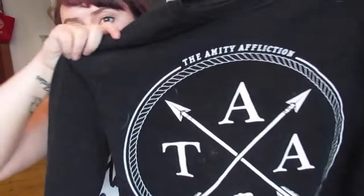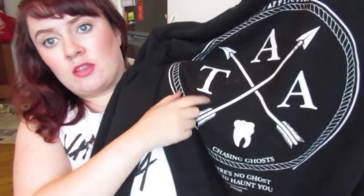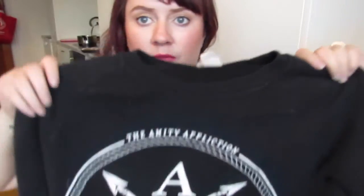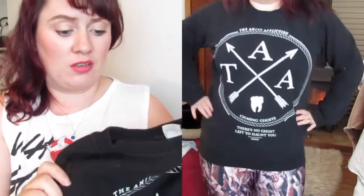For the last clothing piece, I found this jersey at the hospice charity op shop and I just loved it as soon as I saw it. It's a size small but it fits me perfectly — I'm guessing it's a dude's small because it's massive. It's got arrows, a little tooth, and the best bit is it says 'Chasing Ghost' and then 'there's no ghost left to haunt you' down the bottom. This is pretty much the perfect jersey for me. We're in autumn here in New Zealand so I live in comfy jerseys, and this was only $2.